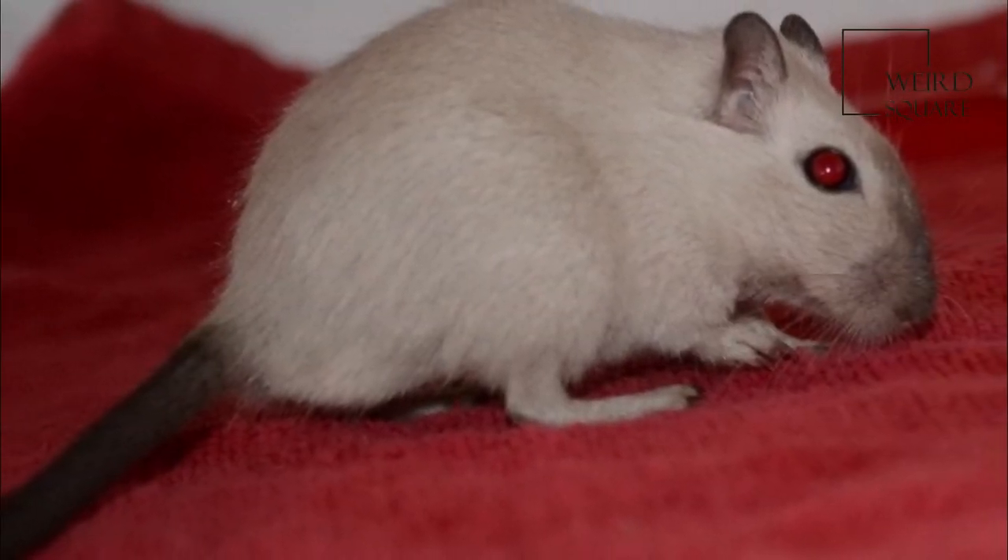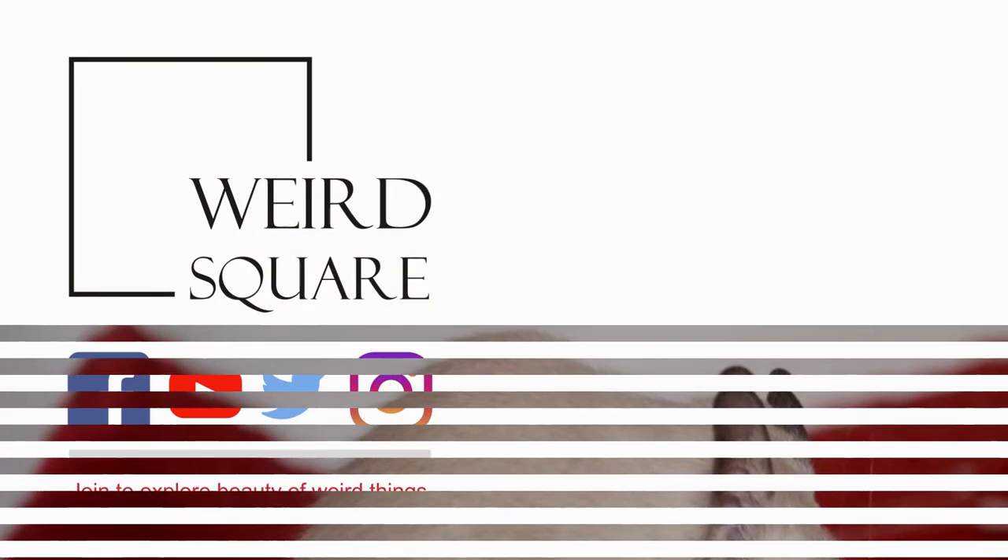Gerbils are social animals and live in groups in the wild. They rely on their sense of smell.